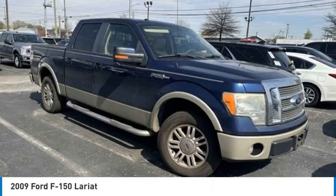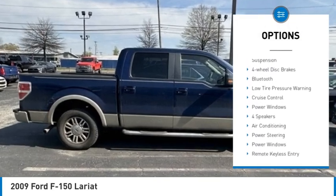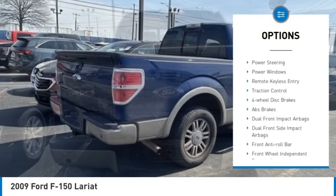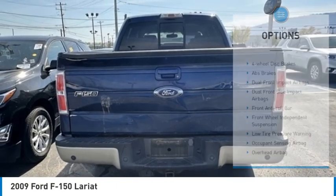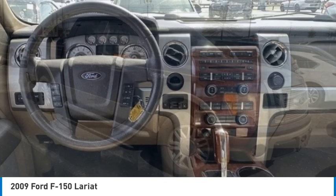Here are some of this vehicle's great options: electronic stability control, traction control, rear step bumper, remote keyless entry, front wheel independent suspension, four wheel disc brakes, Bluetooth, low tire pressure warning, cruise control, and power windows.